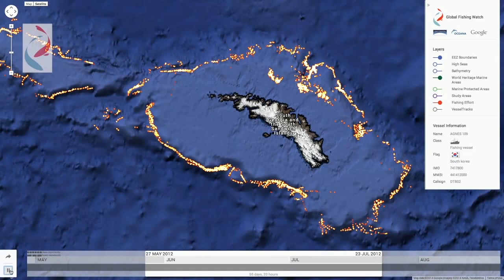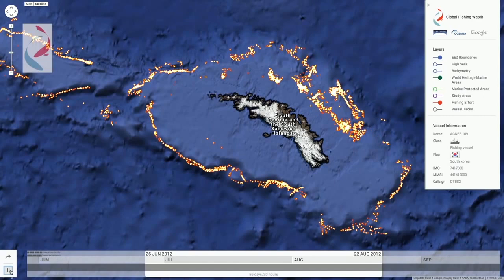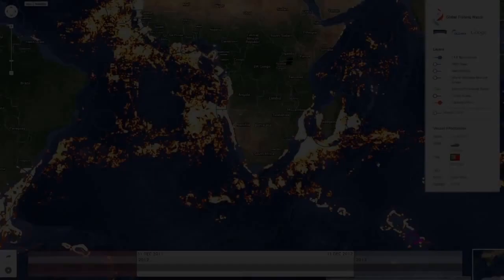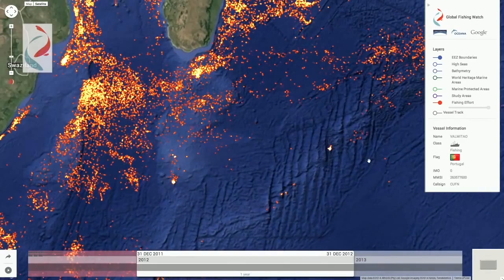With Global Fishing Watch, we can also dive deeper into the individual identity of these vessels. You can see that we have ships from all around the world, all working this remote island in the southern Atlantic Ocean. In this next example, we're going to look at a single vessel in the southern Indian Ocean — a Portuguese longliner, the Val Matau. You can easily see the distinctive pattern of fishing each time they set and retrieve their lines.